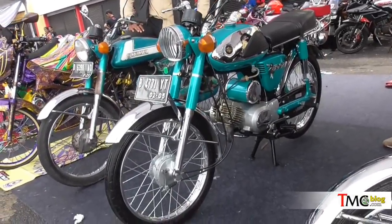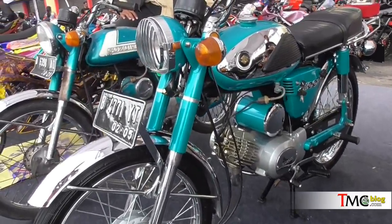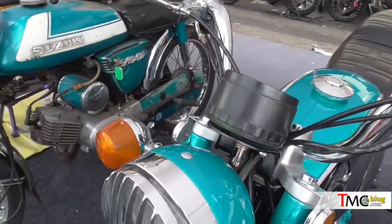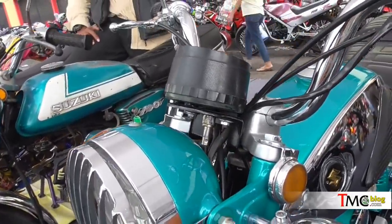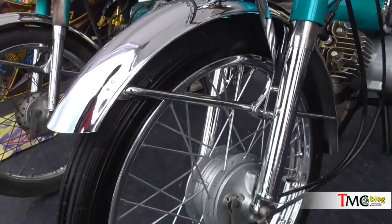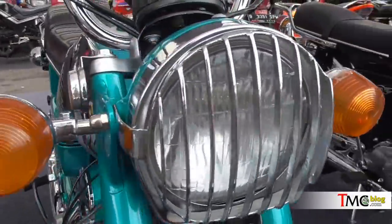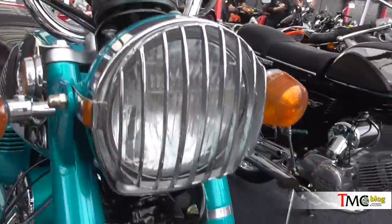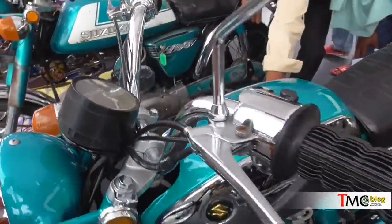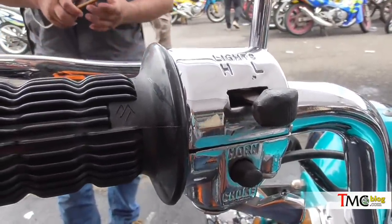Ini adalah Suzuki A100 tahun 1973 yang saya temukan di ajang Suzuki Bike Meet Nasional kemarin. Motor ini sejatinya dipakai untuk perlombaan custom, tapi temanya adalah restorasi. Saya bilang restorasi ini lumayan keren dan amazing, karena pengerjaan itu rapi dan penggunaan warna-warnanya memang disesuaikan dengan seperti apa Suzuki A100 dihadirkan pada saat dibeli dari dealer.